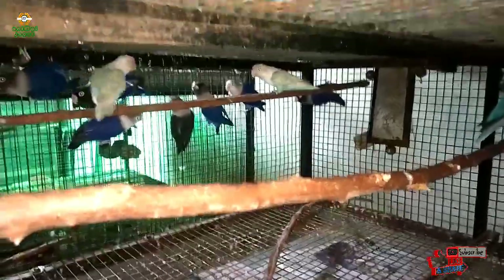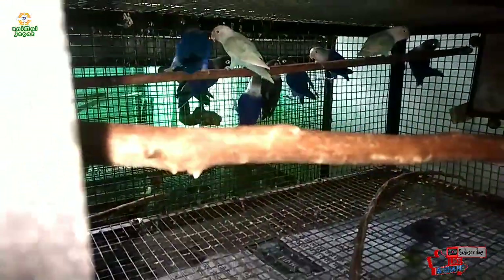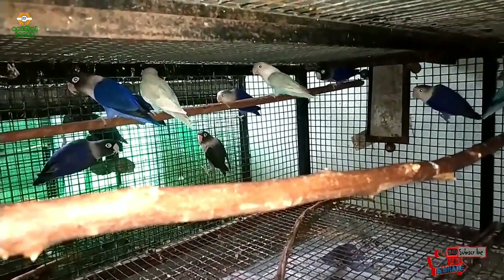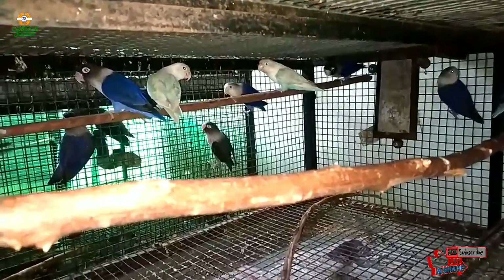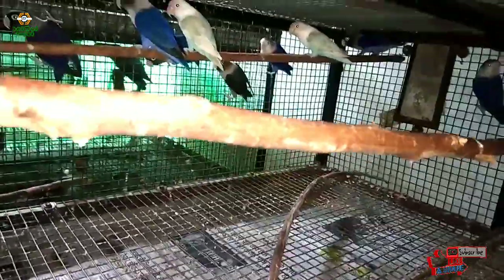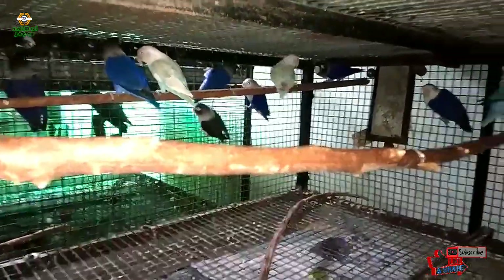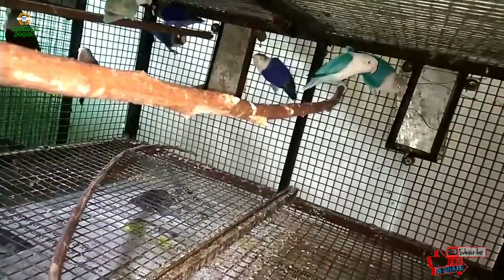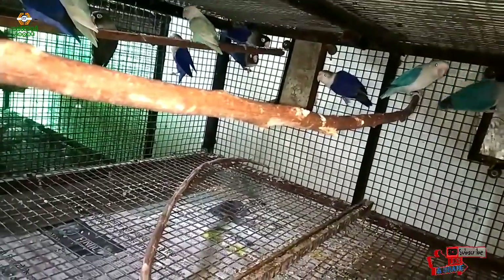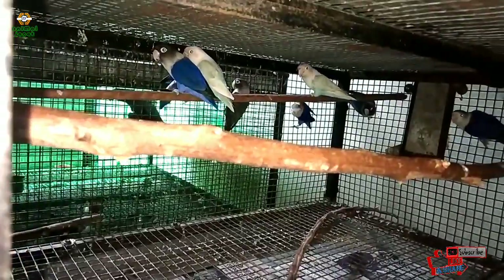In groups of 4, the birds will show dominance in the cage. If they have already claimed the cage, they will not welcome a new bird — they will always attack it. So if the new bird is healthy it may survive, but if it is not, they will kill it. You also have to be careful not to put only 3 nest boxes in a large cage, because the dominant bird will claim them.